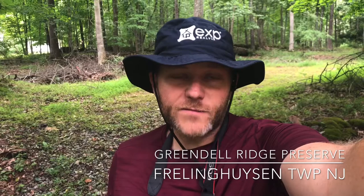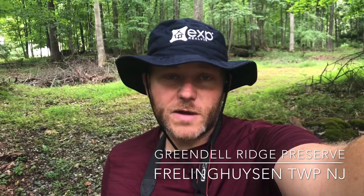This will actually be my first time exploring Greendell Ridge. However, a little internet research tells me this is about 32 acres of preserved open space at Greendell Ridge.